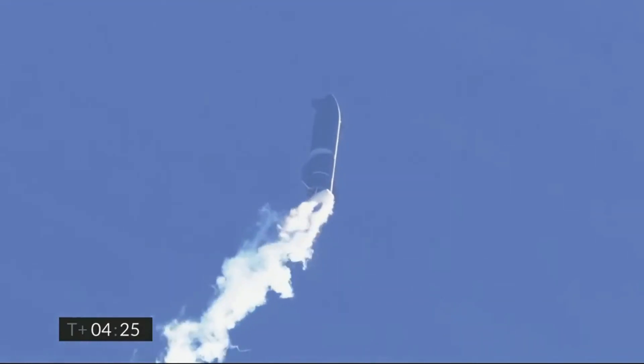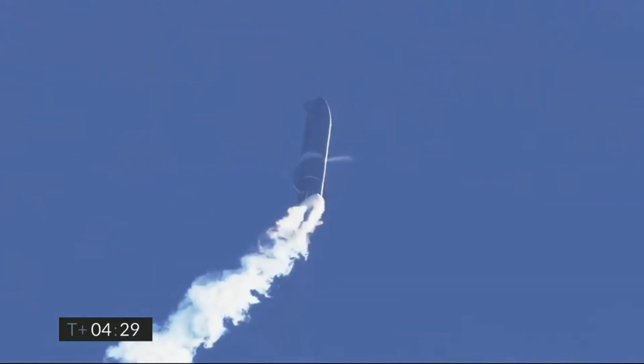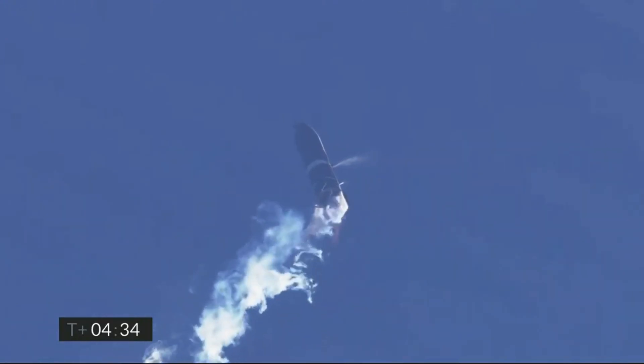This means that the engine provided just enough thrust to counter Earth's gravity — in other words, the rocket was holding the apogee to transition to the next phase of the flight. At T plus 4 minutes 35 seconds, Starship SN9 successfully performed the belly flop maneuver and shifted control to its aerodynamic surfaces.